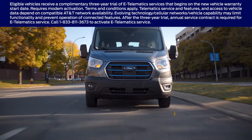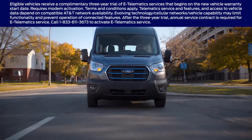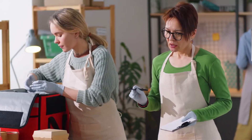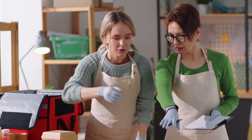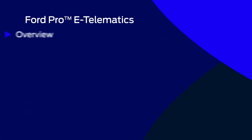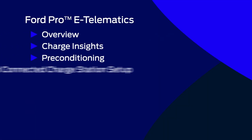Your fleet is changing. Ford Pro public charge management is designed to help you manage it effectively and easily, giving you more time and energy to get back to business. Find out more about how to use each of the features of Ford Pro Telematics in these videos.